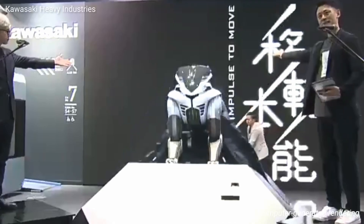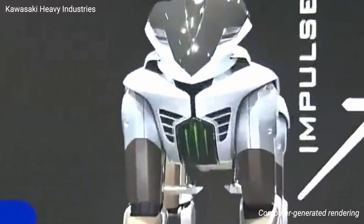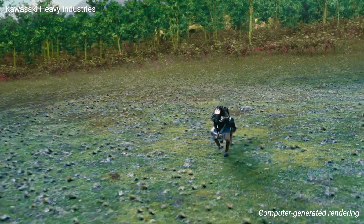Kawasaki Heavy Industries has unveiled Corleo, a wolf-inspired machine that moves like a wild animal but carries you like a horse.